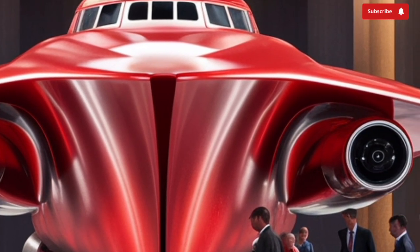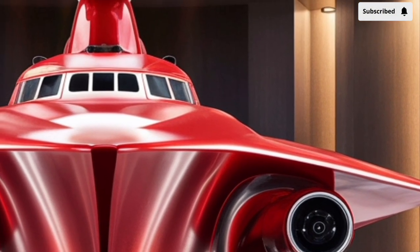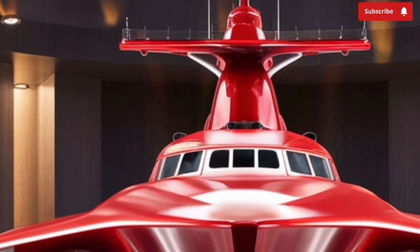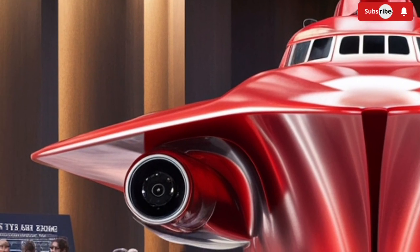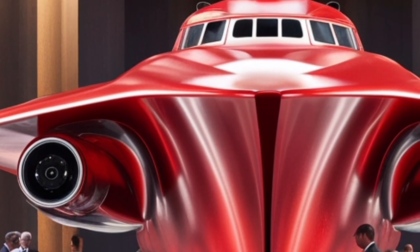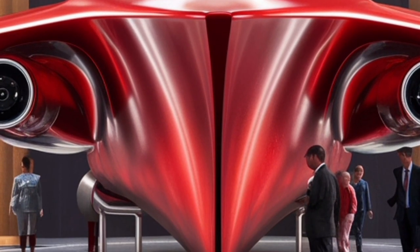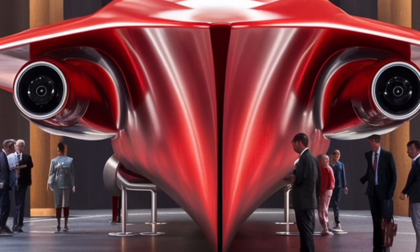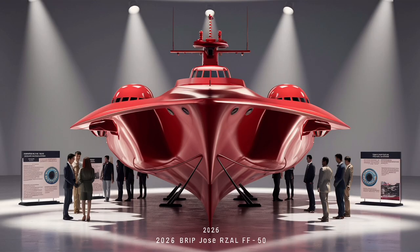In terms of size, the BRP Jose Rizal measures around 107 meters in length and displaces about 2,600 tons. For a frigate, this makes it a compact but highly capable ship. It has a maximum speed of about 25 knots, which translates to roughly 46 kilometers per hour, and a range of around 4,500 nautical miles. That means the ship can travel long distances across the Pacific without needing constant refueling, a crucial factor for a country like the Philippines that has thousands of islands and an extensive maritime territory to patrol.